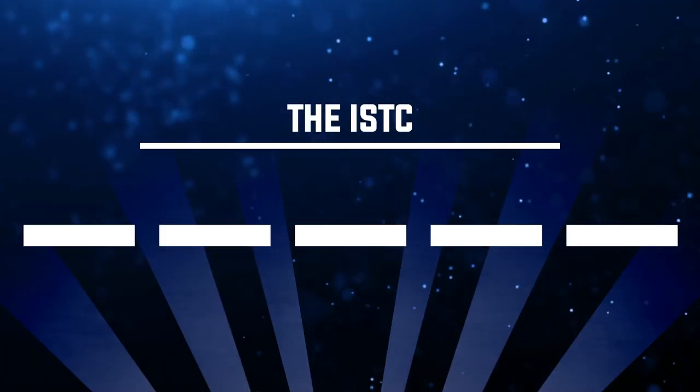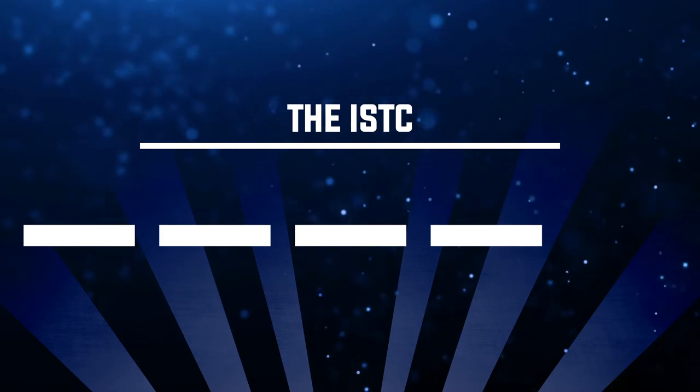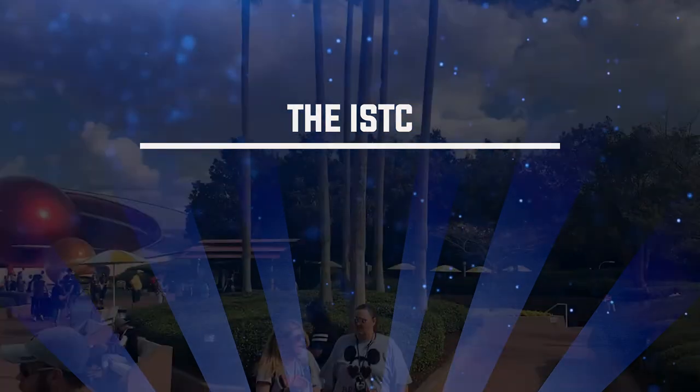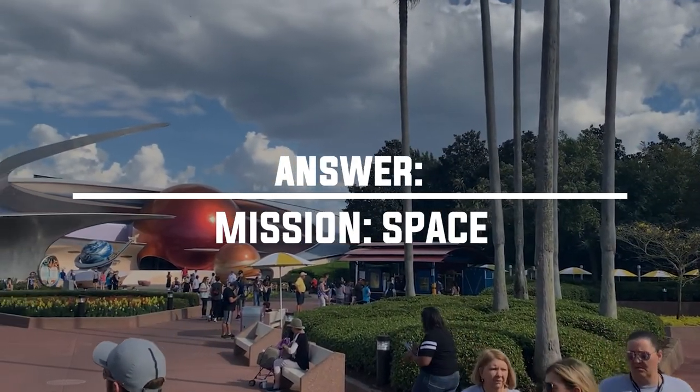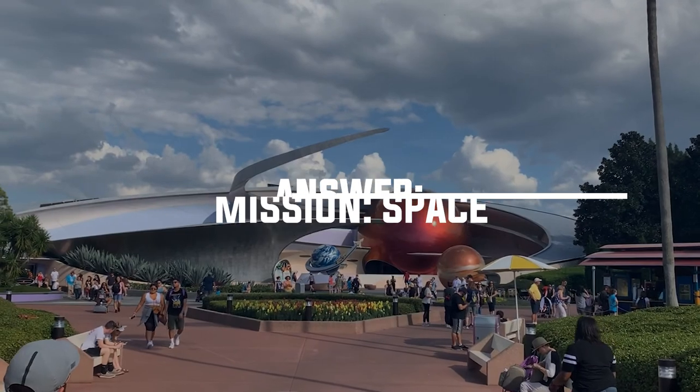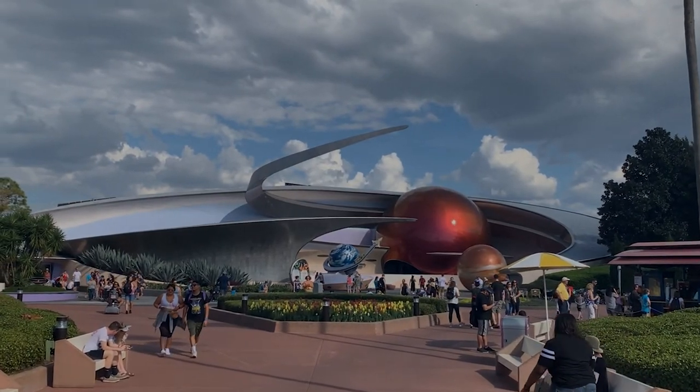Number twenty-four: where can I find the ISTC? The answer is Mission Space at Epcot. This is the agency you're visiting for your space training, and it stands for the International Space Training Center.